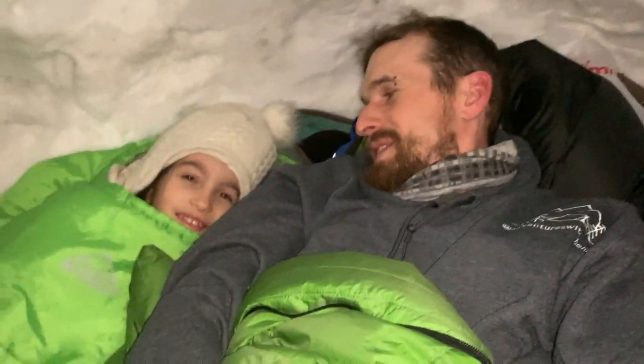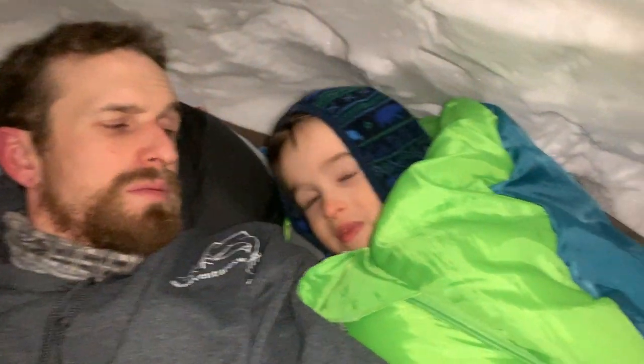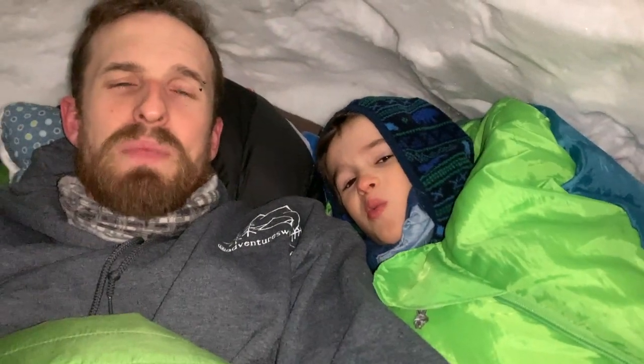Just like camping, but not camping. Yeah. All right, we are all tucked in ready for bed. We're all cozy and warm. You can see our breath pretty well, but even still it's not that cold, is it? No, not at all. Nice and warm? Yep. Good night.